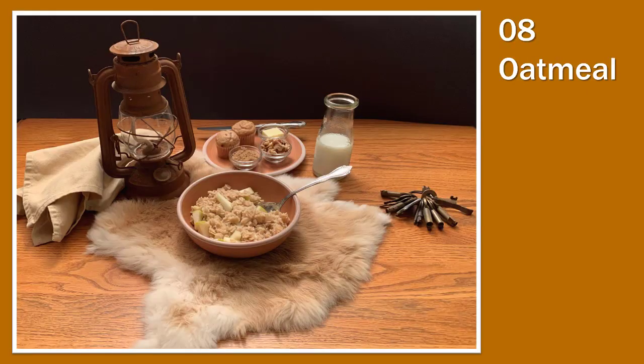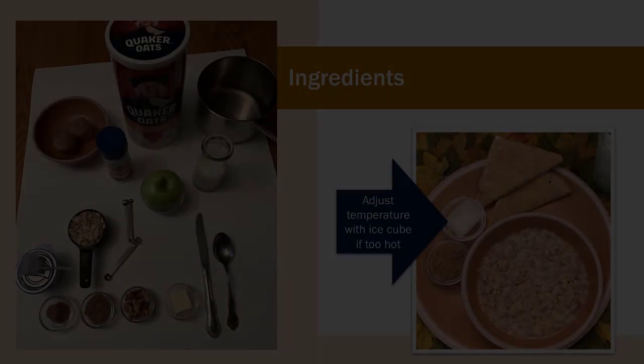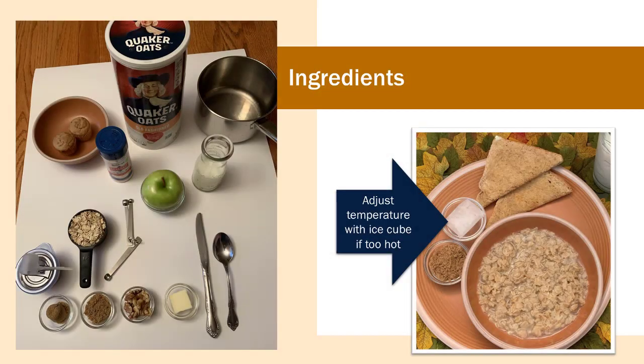Breakfast number eight is oatmeal — a favorite at our house, especially on a cold winter morning. The most common way is just plain regular oatmeal. I always use old fashioned oats, not the quick variety. It only takes five minutes to cook and it turns out perfect every time. My husband prefers oatmeal with brown sugar. I add a little bowl with an ice cube to the meal — if he's in a hurry and the oatmeal is too hot, he can place the ice cube in until it's the temperature he wants, then put it back in the bowl.